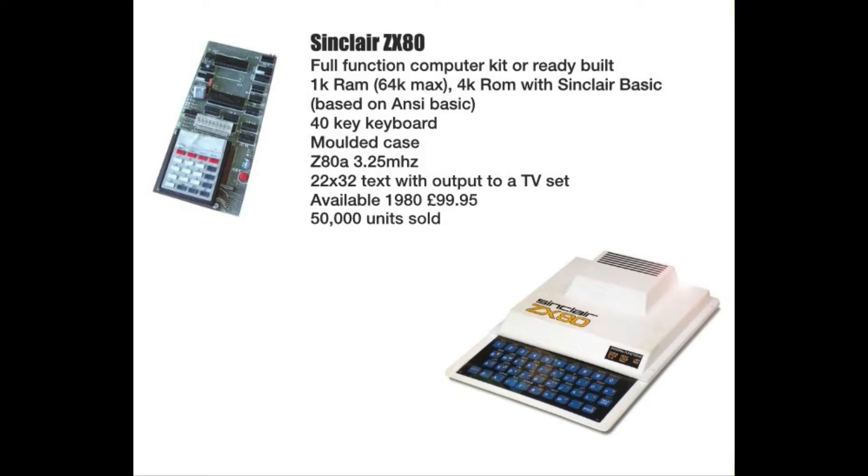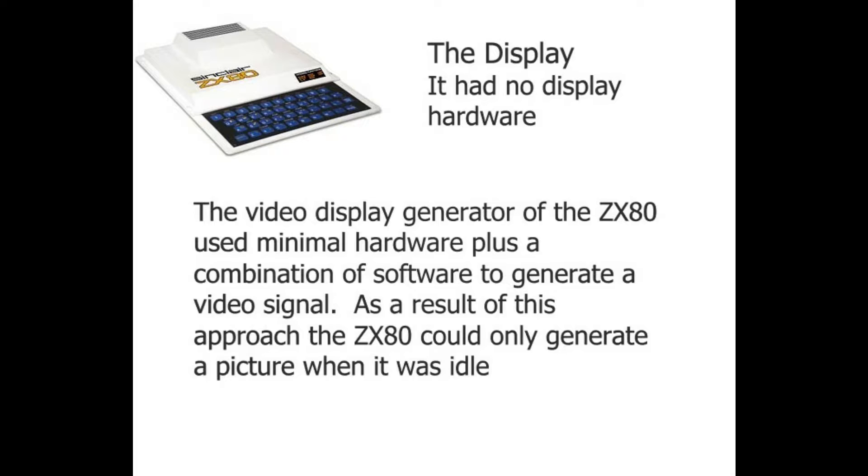Even then, it had its limitations. The display generator of the ZX80 used minimal hardware plus software to generate a video signal — it was like trying to read braille through a pair of gardening gloves. The problem was it could only generate a picture while the machine was idle, not doing anything. If it was doing calculations, the screen would go blank.